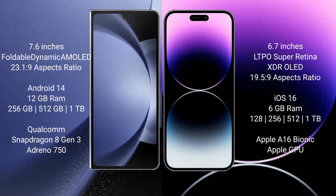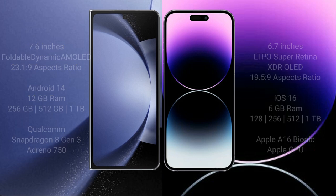iPhone 14 Pro Max comes with 6GB RAM and 128GB, 256GB, 512GB, or 1TB internal storage. It is powered by the Apple A16 Bionic processor and Apple GPU.